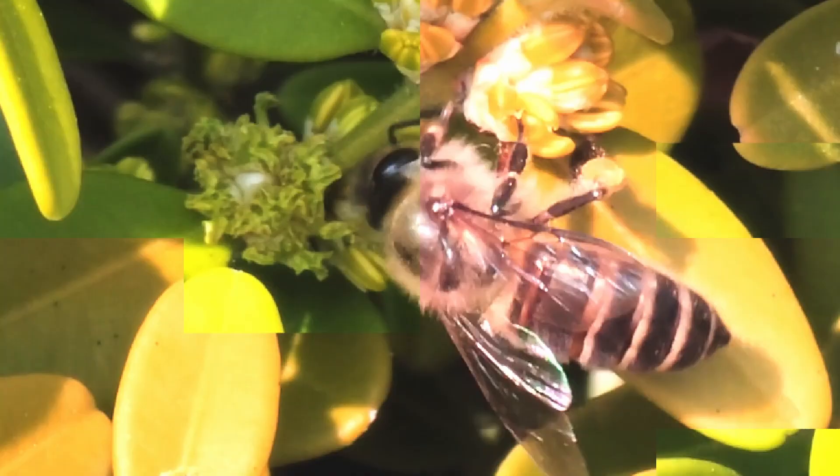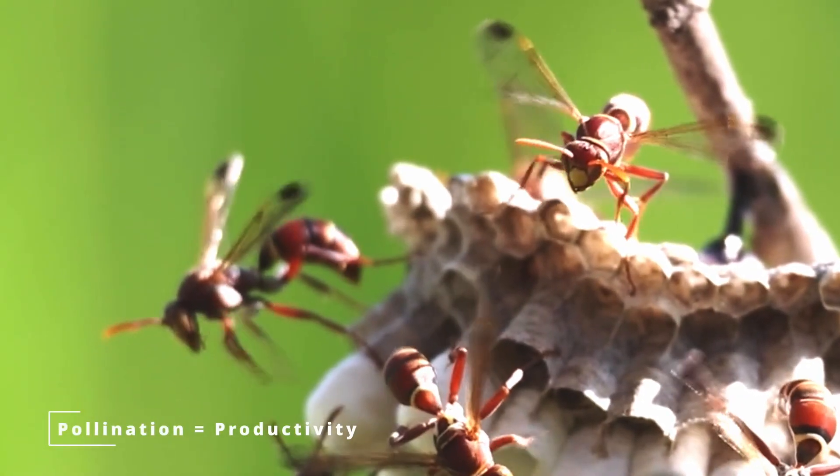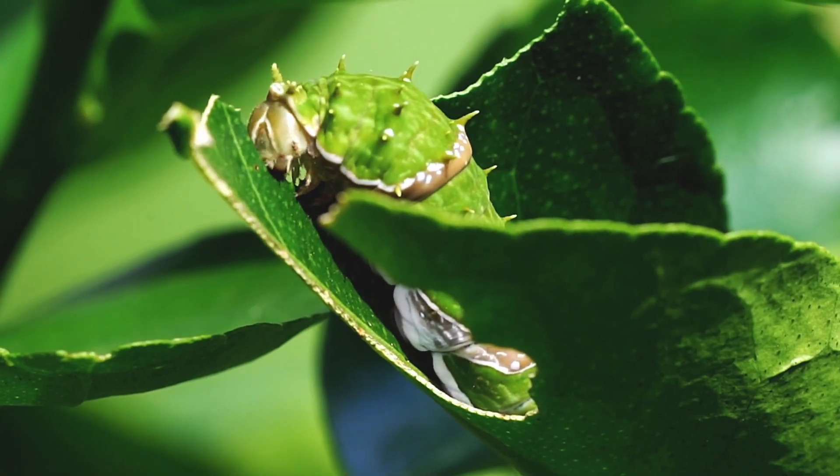And pollinators? Bees, hoverflies, butterflies, even wasps pollinate over 75% of our flowering plants, ensuring food and fruit.